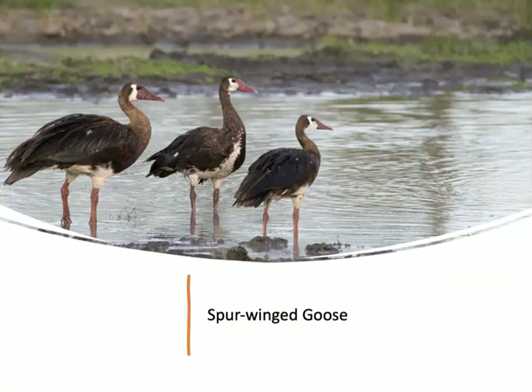We also saw the spur-winged goose, which is common in the delta — in fact, the delta is a stronghold for this species. It's a very large goose, also classified as a game bird, and it can be hunted from April to October, like the guinea fowl and the spurfowl.